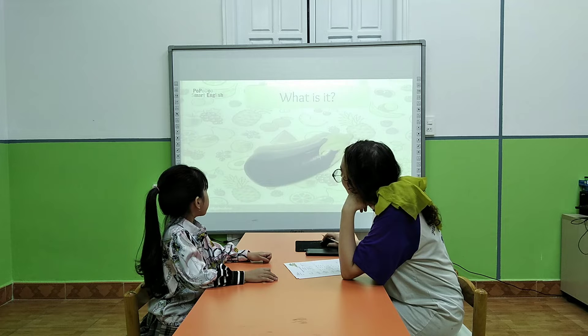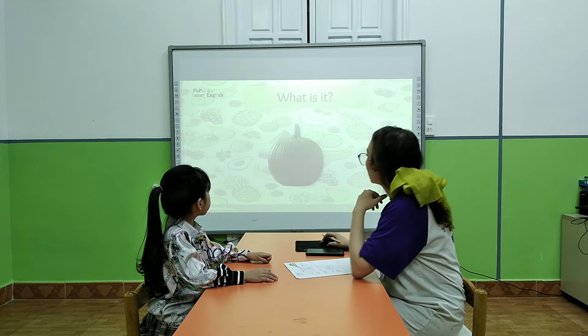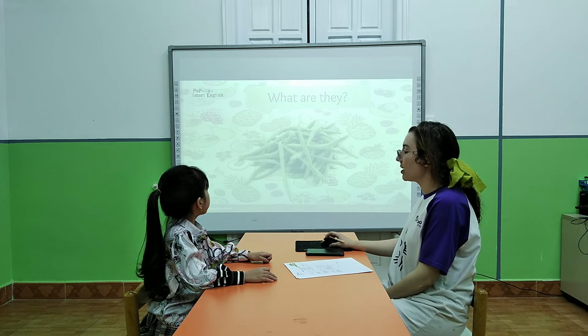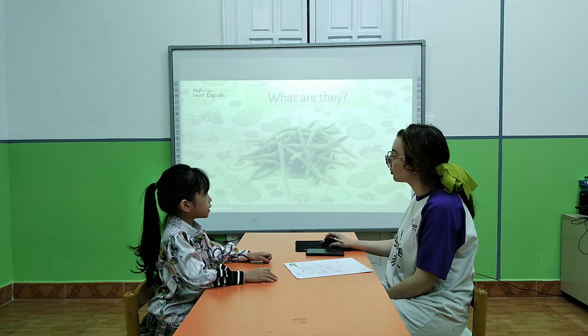What is it? These are cabbage. What is it? These are pumpkin. What are they? They are... peas.